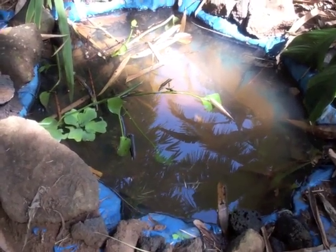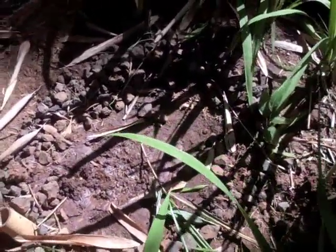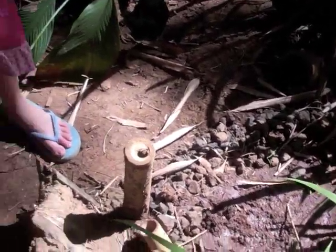Some of the tadpoles got killed because birds come, and also because they can't survive all the time. Frogs kind of like soggy wet places, so we made a mud pit.